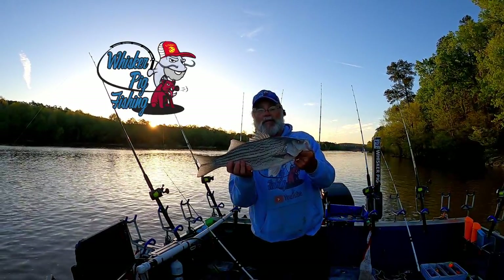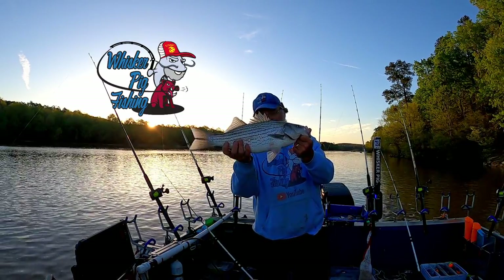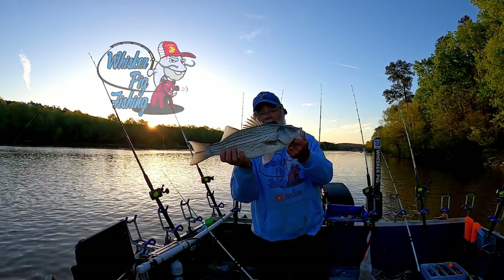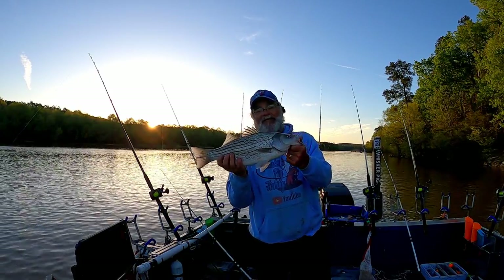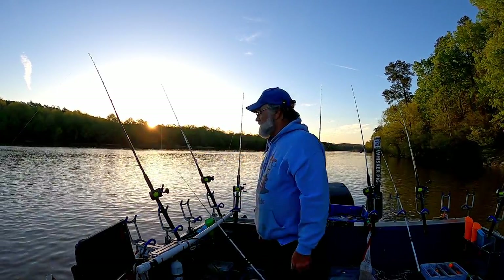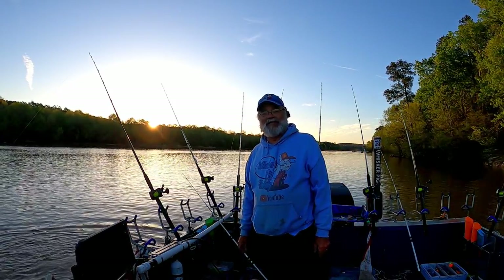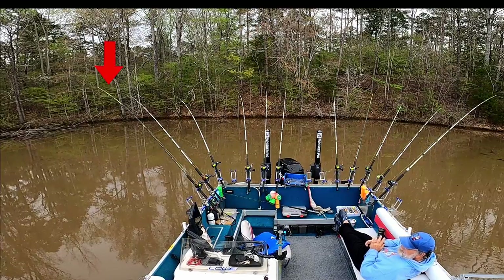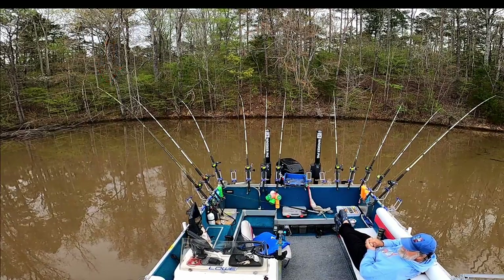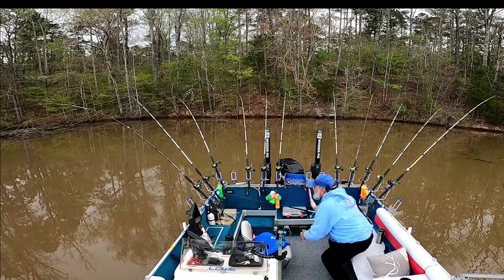Hi, I'm Mark. I'd like to welcome you to Whisker Pig Fishing. We're on Clark's Hill today. We're after catfish, but there's a lot of hybrids up in this area right here. This is what we've got to start the day with — not what we're after. We thank you much. Let's see what Clark's Hill has for us today.